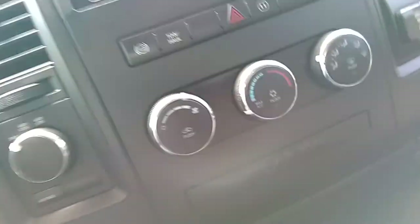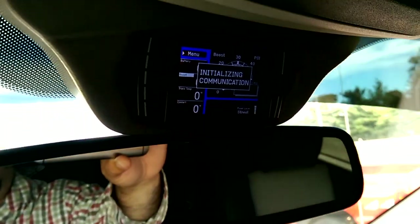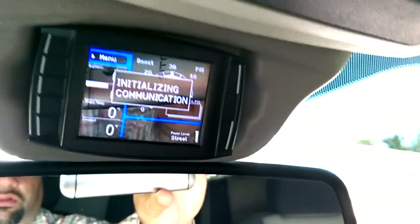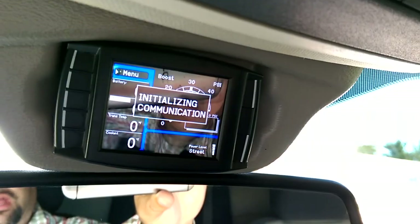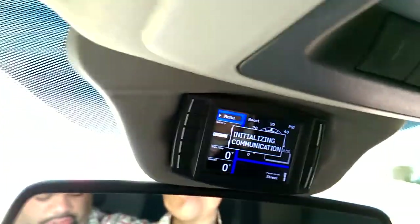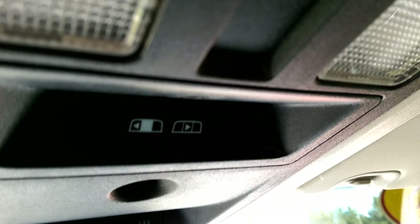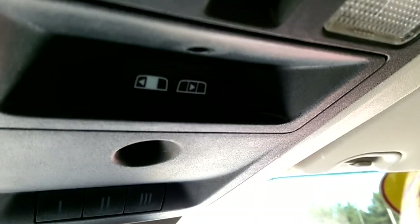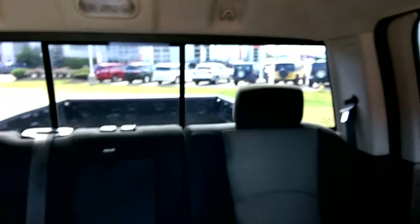Looks like whoever owned it previously also had the vehicle chipped. I honestly don't know too many things about how those work, but we're going to go ahead and give her a startup here and make sure everything works and go over it. Over here you also have the rear window slider — that's a power slider for the rear window in the back. So let's go ahead and give her a startup.